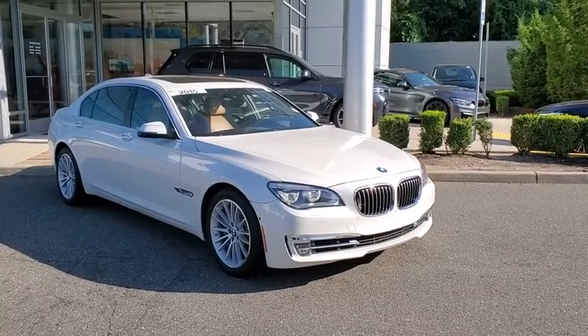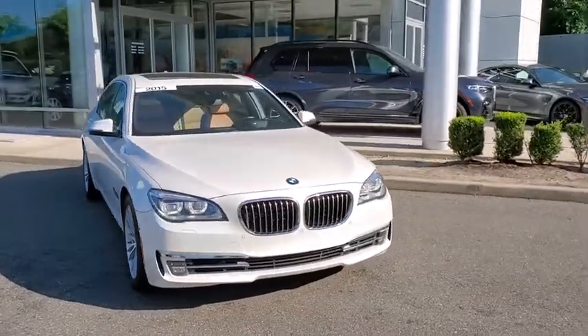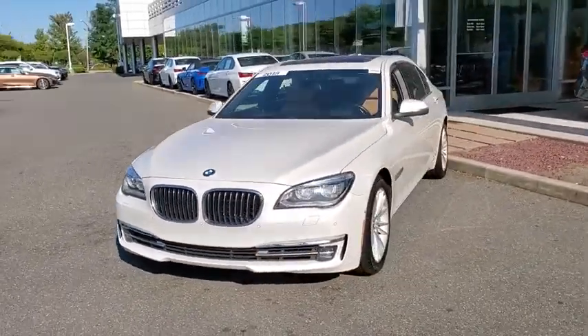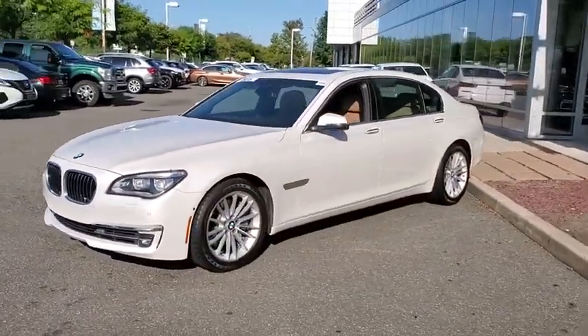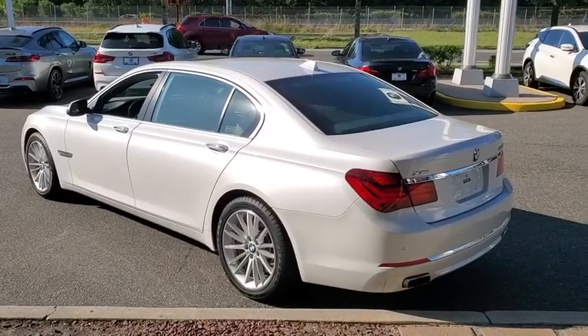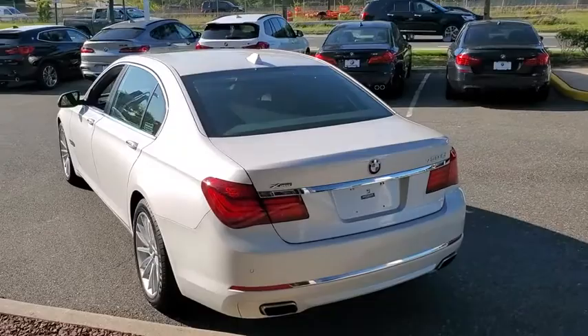You are going to love the 2015 BMW 7 Series. The BMW 7 Series is the BMW flagship — this full-size sedan has always represented the top of luxury and technology. This vehicle has less than 40,000 miles.